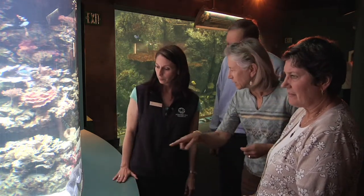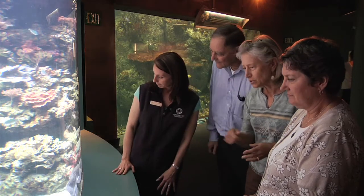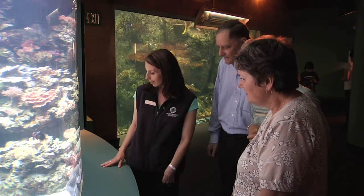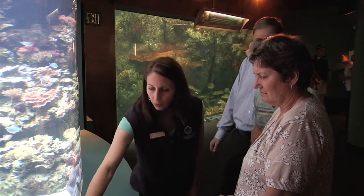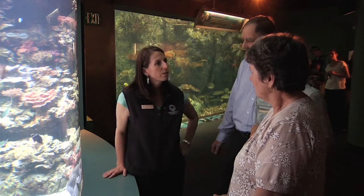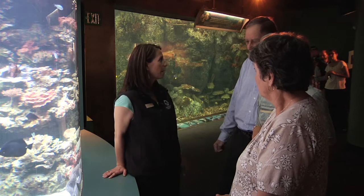Looking at all these giant clams and those incredible colors — they're all a little bit different colors. Are they a species? What's the purpose of the color? That's a great question. Color is really important in a lot of the animal world, both in the ocean and on land. But I'm not sure what makes this coral tan and pink or this one blue and purple. Again, I would probably have to ask one of our aquarists or look it up online.